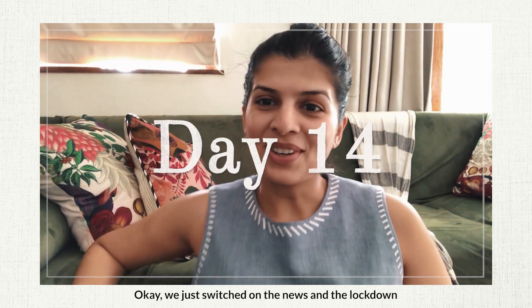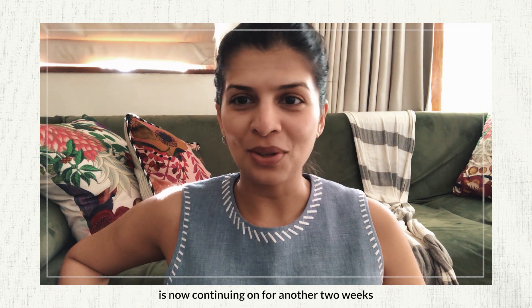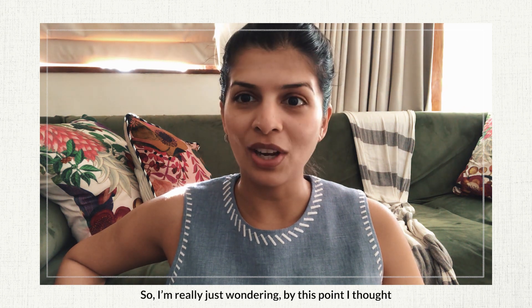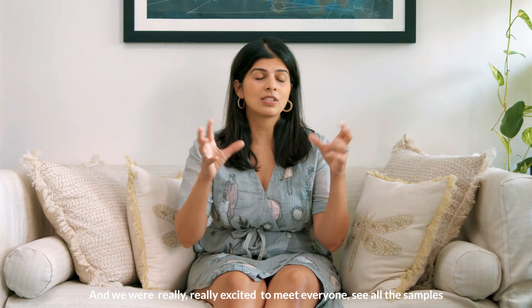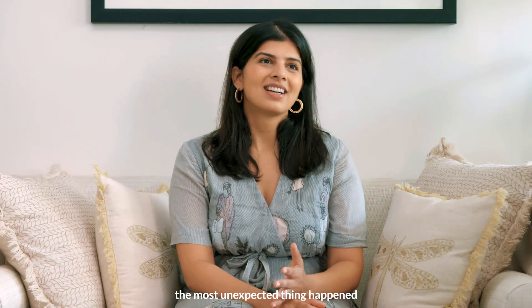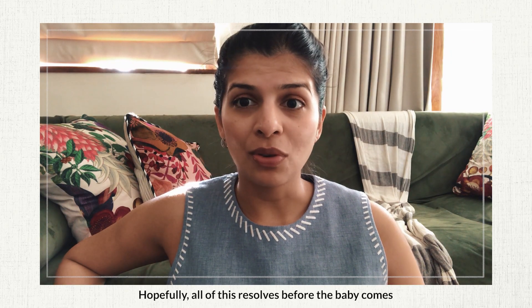We just switched on the news and the lockdown, which was supposed to be till April 14th, is now continuing for another two weeks. This is obviously going to mess up timelines completely because I'm just getting into my final trimester right now. I'm really wondering — I thought we would have started the nursery by now. We were really excited to meet everyone, see all the samples, understand the textures and everything for the space. And just when we were about to get started, the most unexpected thing happened. Hopefully all of this resolves before the baby comes.